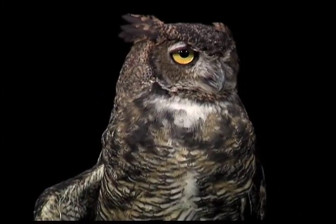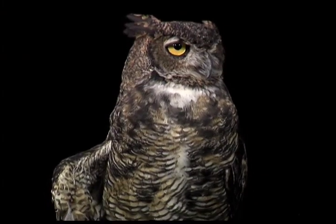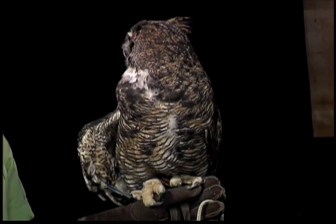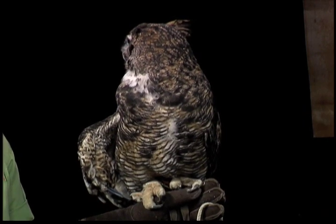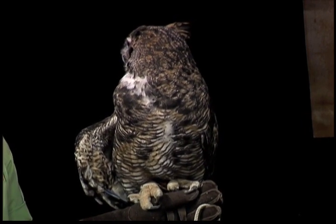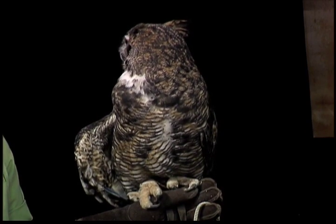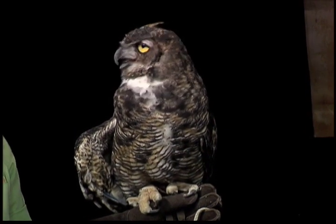He's looking around, having a good time. Beautiful, Takuli — he's opening his mouth and talking to us. That's a way of him cooling off a little bit. Birds of prey can't sweat like people do, so similar to dogs panting, that's how he actually ventilates air. So he's warm right now — that's how he cools off. And it looks like he has ears, but they're not ears.